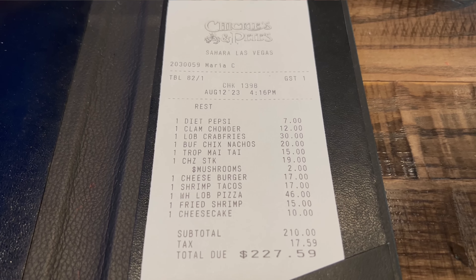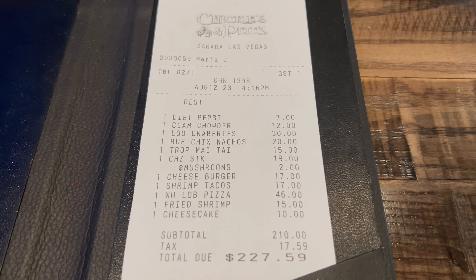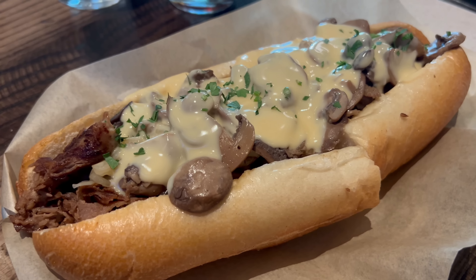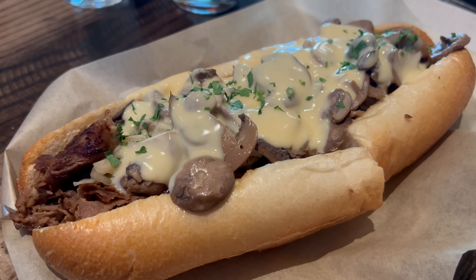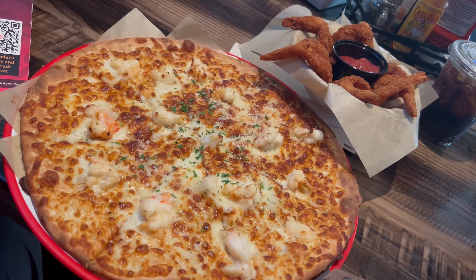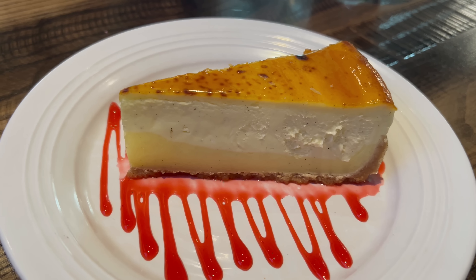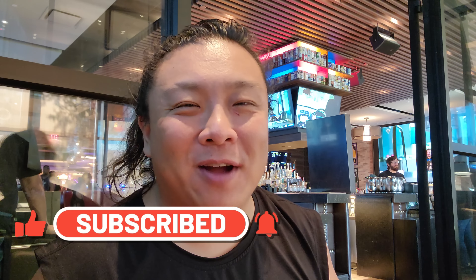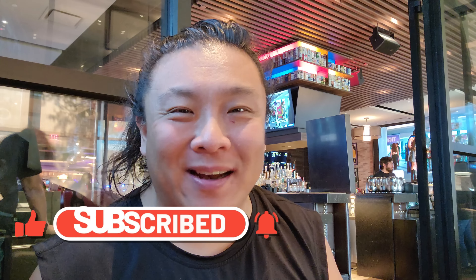That does it for my dinner here at Chickie's and Pete's at the Sahara. My dinner came out to $227 today before tip and overall I had a very enjoyable time. Hands down my favorite item was that Philly cheesesteak — I would 100% come back for that. The lobster crab fries were really tasty as well. I'd probably end up skipping the lobster pizza and the shrimp next time. And this cheesecake was a nice sweet way to end the meal. Go ahead and give this video a thumbs up and share it with your friends. If you enjoy food content from Las Vegas make sure you subscribe to the channel. Have a great day — Shin, bye.